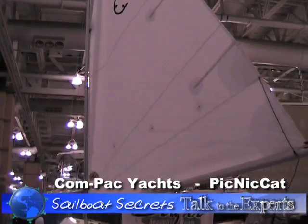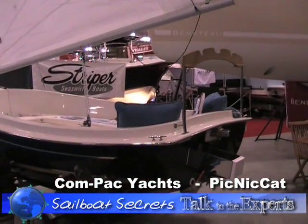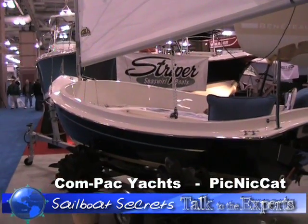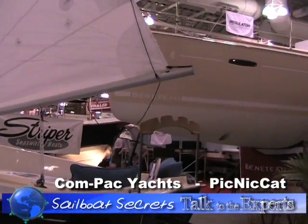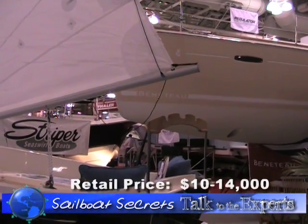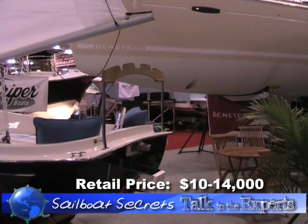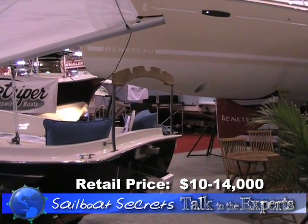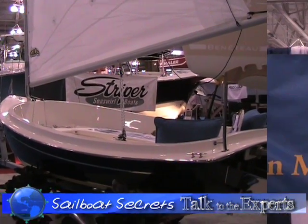Right now the sail is up and you could be out sailing by yourself. If you came back to the dock and wanted to derig the boat, you drop the sail, the boom lies back on the boom crutch here in the back. You pull the one pin in the forestay and the mast folds down and lays there. You put the sail cover on and you're ready to leave.